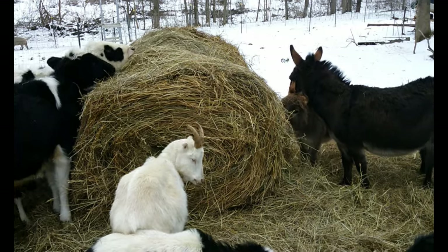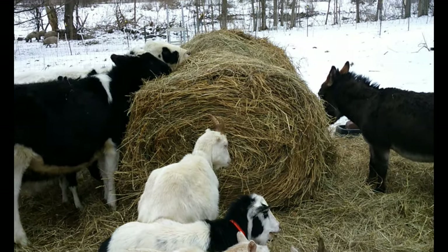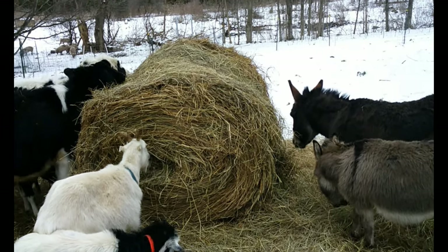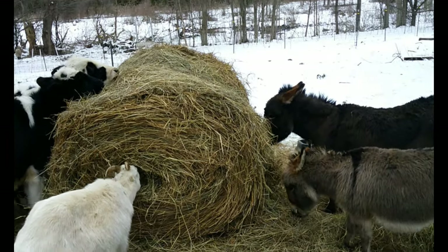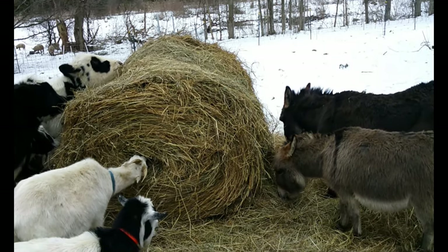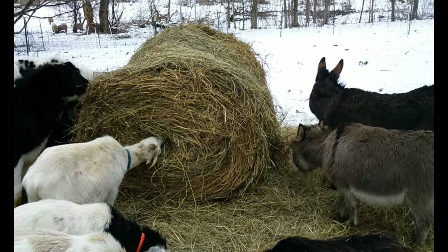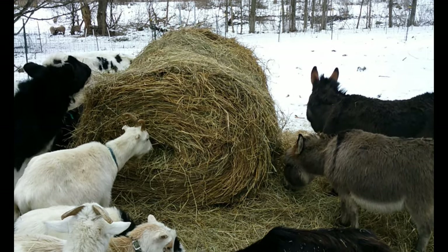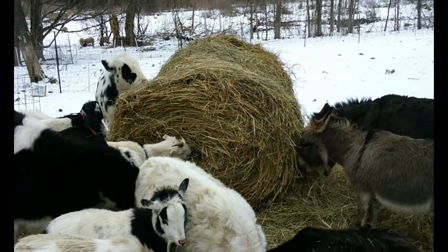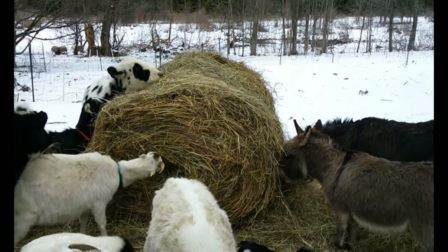We don't have a round bale feeder yet but hopefully that'll be coming in 2021. We figure one of these round bales — this is a four by four round bale, you can get four by five as well — weighs about 600 pounds. That equals about 12 to 14 small square bales. It's fairly easy to roll around between a few of us, and it saves us from feeding small squares multiple times a day, making a little less work while letting them eat the amount they want.